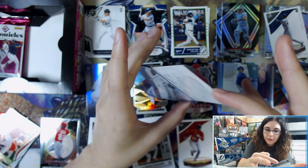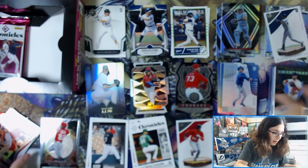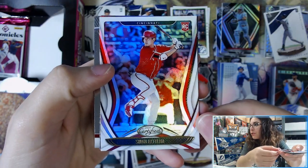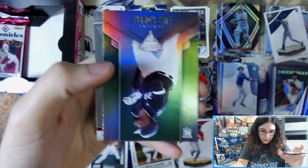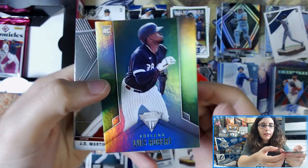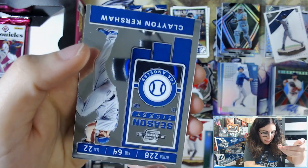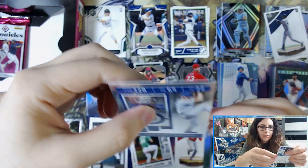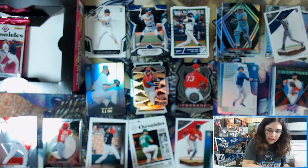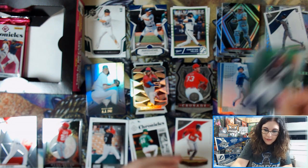I don't care that it's not the actual card itself — we still top-load the hits, as long as we have top loaders, so the redemption goes in the top loader. Continuing, we have Shogo Akiyama Certified. There's a Green Lou Bob — Lou Bob count three from Titanium. JD Martinez Mosaic base. And then Contenders Optics Season Ticket Clayton Kershaw. Man, that was a good pack.